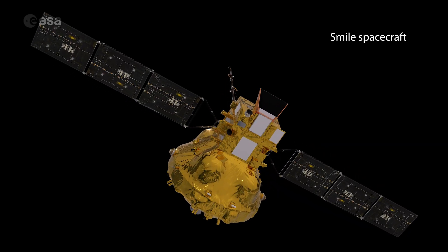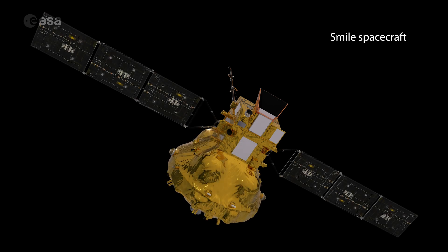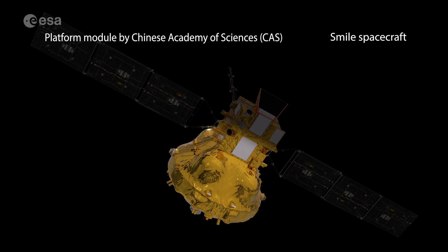In Europe, we are in charge of the payload module, which is sitting on top of the spacecraft. It accommodates three instruments. Another one is on the platform below, which is the platform being under responsibility of CAS. These two elements and the platform of CAS are being finalized at the moment.